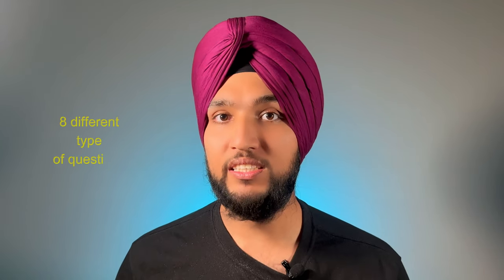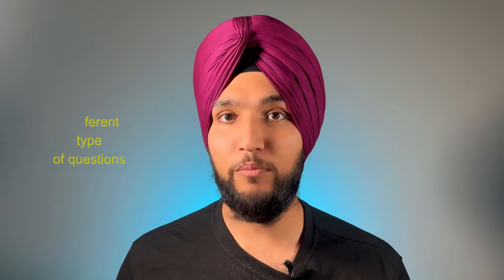In the Reading section itself, there are 8 different types of questions, and today we will be solving 2 types of questions with you right now. So without further ado, let's get started.